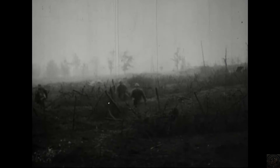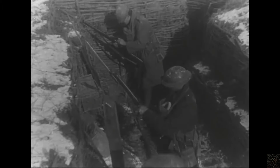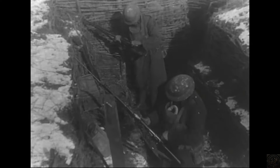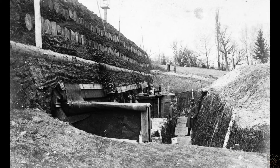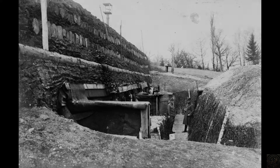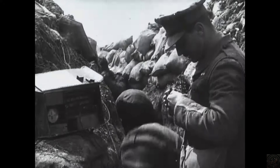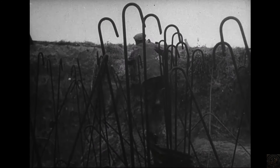The design of trenches varied slightly between the Allied and Central Powers, reflecting different military philosophies and terrain challenges. Allied trenches often had more sophisticated and deeper dugouts, reflecting a more defensive strategy, while German trenches were sometimes constructed with concrete and were generally regarded as being of higher quality in terms of both comfort and durability. This variation in trench architecture not only influenced the living conditions, but also the effectiveness of each side's wartime strategies.